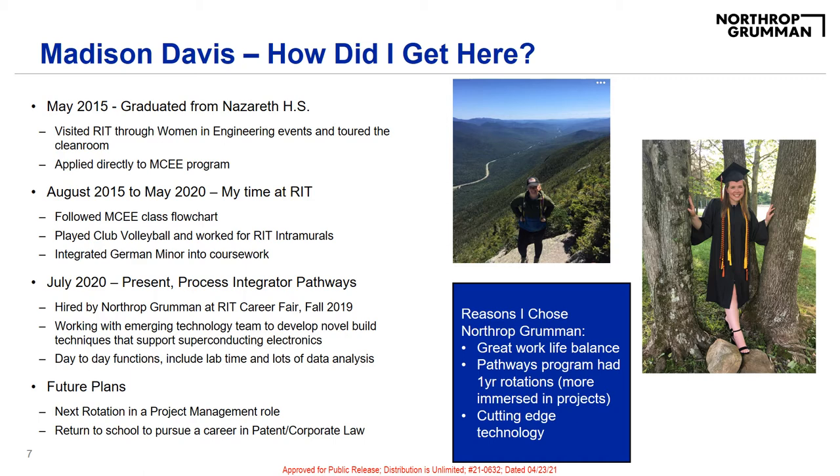When looking for a full-time job, I wanted a company that had a great work-life balance, worked with cutting-edge technology, and gave the option to experience multiple parts of the company through some type of rotational program. Northrop had all of these. I applied before the fall 2019 career fair and was able to be interviewed the next day. Within a few days, I had received an offer and accepted it a few weeks later. I started work at Northrop Grumman in July after graduating, and I'm currently working as a process integrator in the Pathways Program, along with the Emerging Technology Group, to develop novel build techniques that support superconducting electronics.